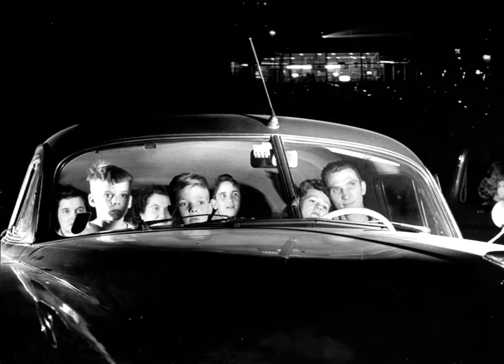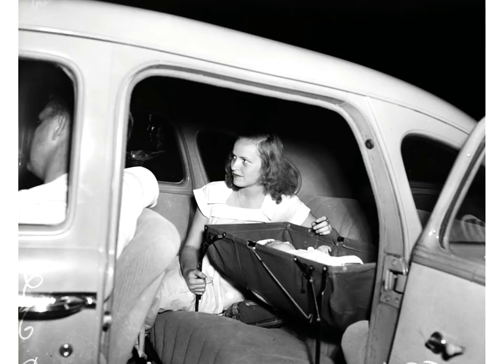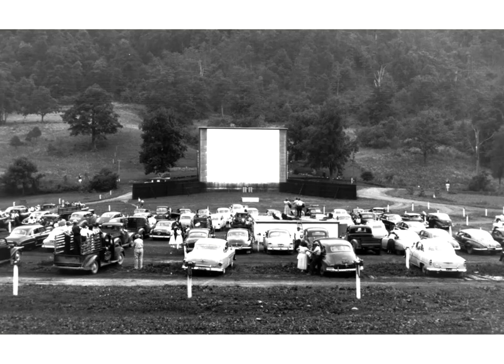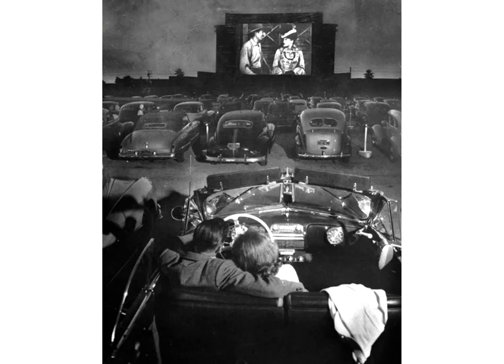Early drive-ins were heavily promoted as family centers, and also as places where, quote, inveterate smokers could smoke without offending others, unquote. In 1939, there were only 10 drive-in theaters. But between 1945 and 1950, more than 5,000 were built. Even more were built during the 1950s.